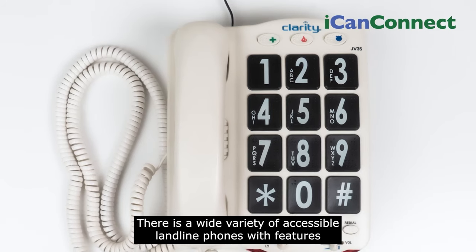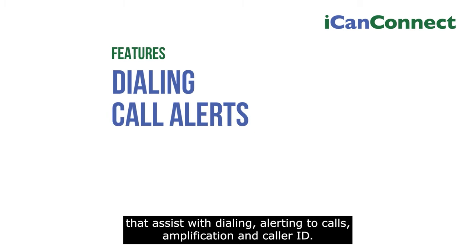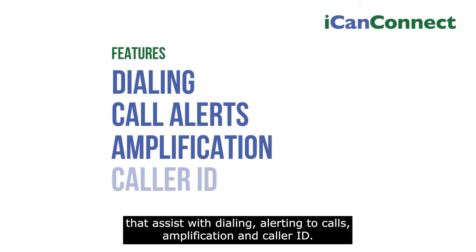There is a wide variety of accessible landline phones with features that assist with dialing, alerting to calls, amplification, and caller ID.